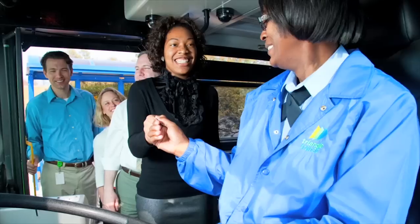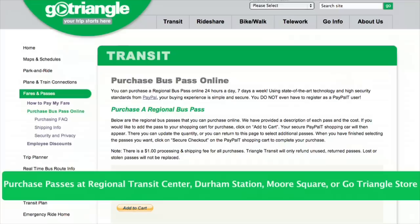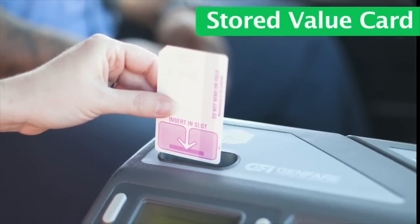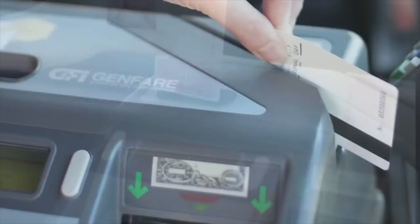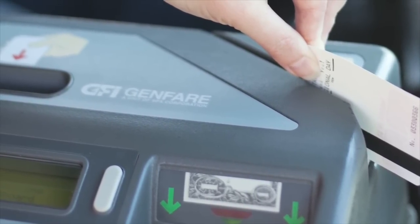Paying the fare. When boarding, make sure you have a valid pass, stored value card, or exact change. To pay with a stored value card, insert it into the slot on the upper left-hand side of the fare box with the arrow pointing down. Day, monthly, and go passes should be swiped like a credit card through the fare card slot on the top right-hand side of the fare box.